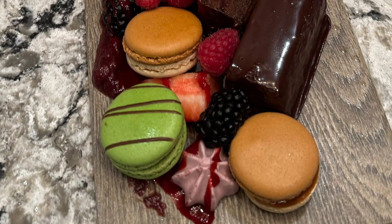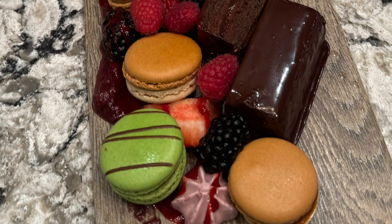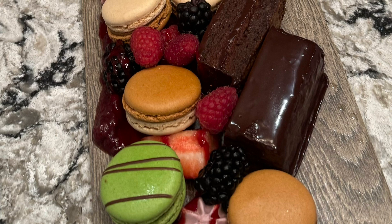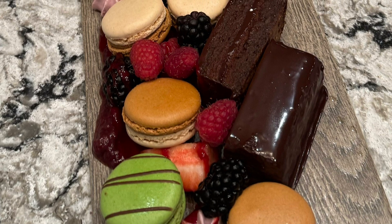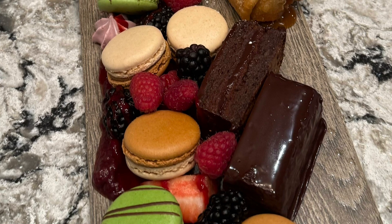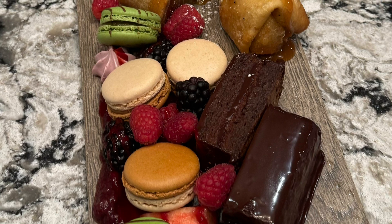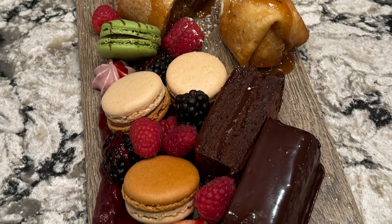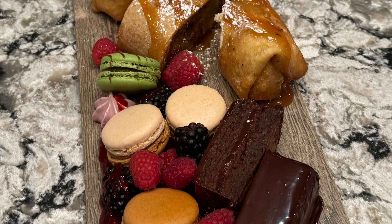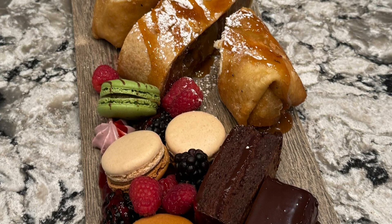We finished with a dessert platter — an assortment of things they do. They threw in some macarons, which they normally don't have. On the right is their chocolate decadence cake, and as you scroll up they have their homemade strudel, homemade crème brûlée, gelatos and sorbets, and the feature New York cheesecake. It's all quite nice, and you can see the quality that's there.